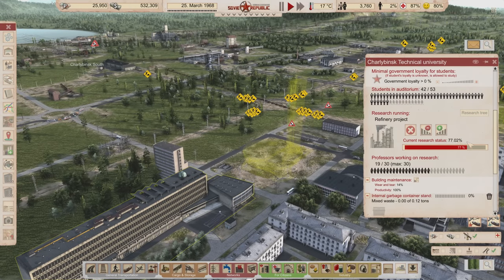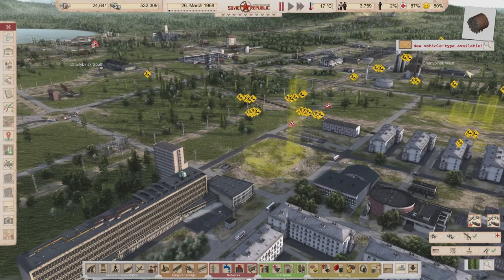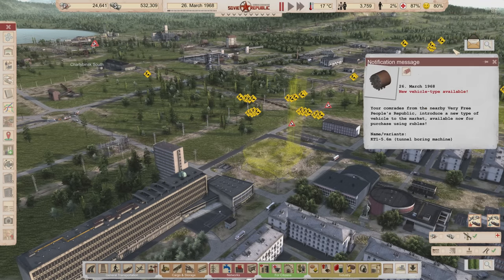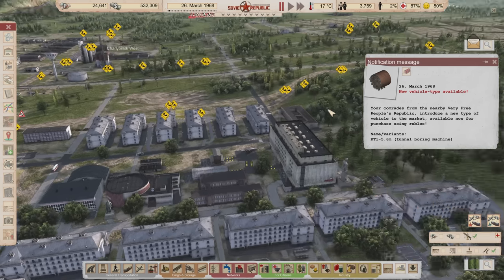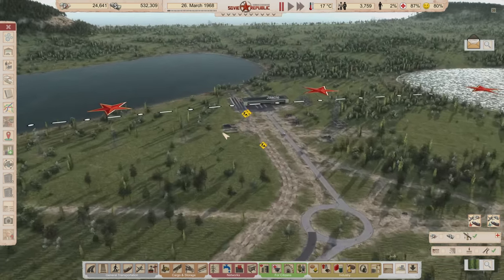We got the refinery project here — it's at 77 percent and they're working on it. Let's take a quick trip to the border tunnel boring machine.